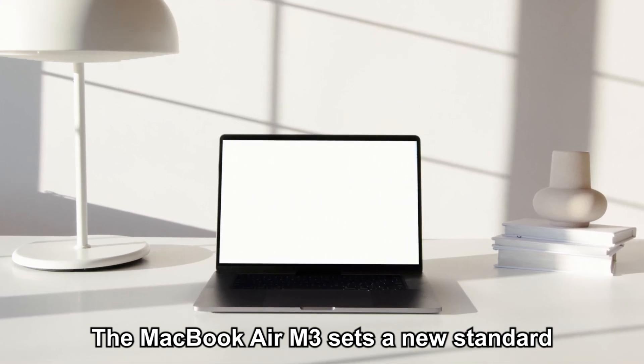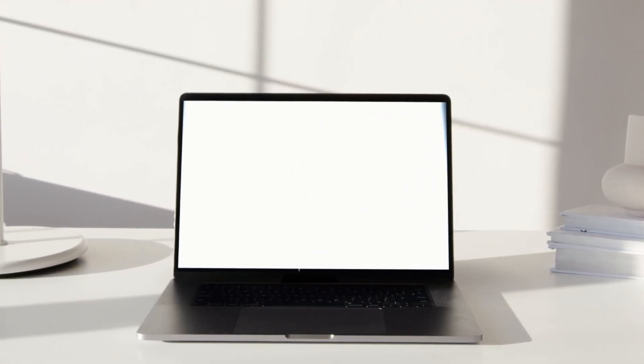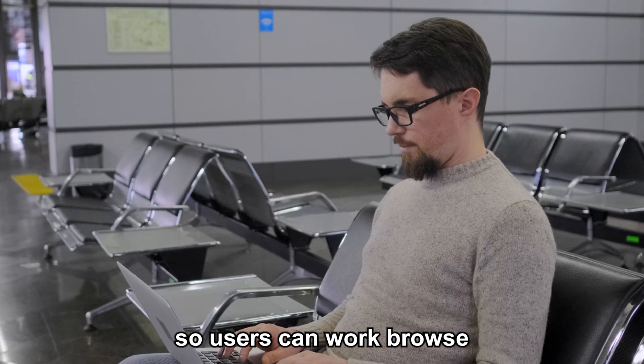In terms of battery life, the MacBook Air M3 sets a new standard with up to 18 hours of usage on a single charge. The energy efficiency of the M3 chip allows the device to conserve power even while performing demanding tasks, so users can work,